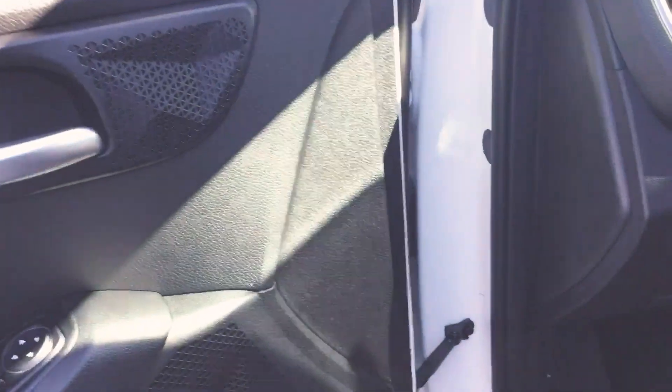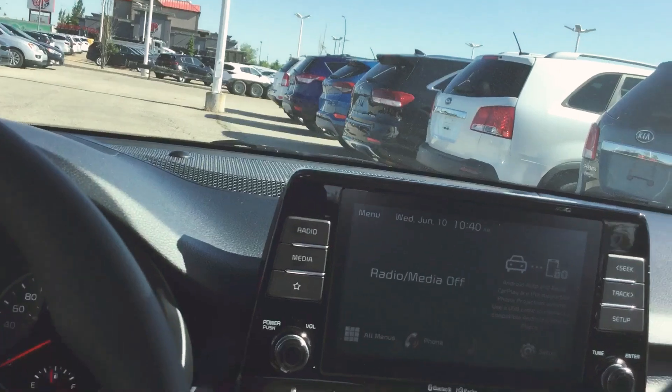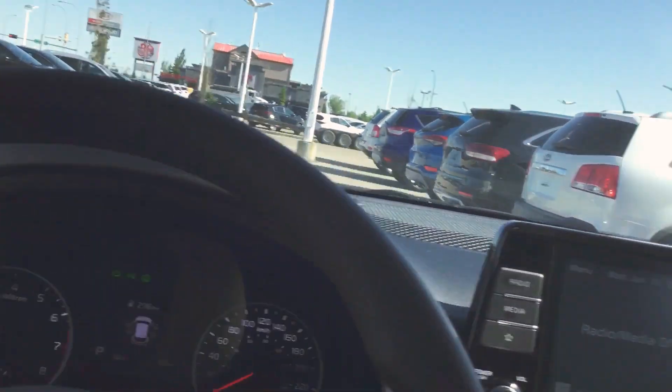as you can see we have power locks, power windows, we have an 8 inch screen with Apple CarPlay and Android Auto, we have heated front seats — beautiful interior.